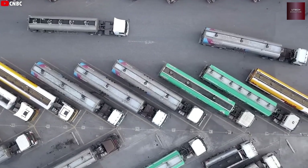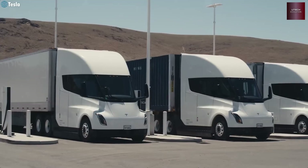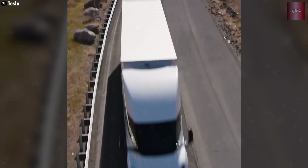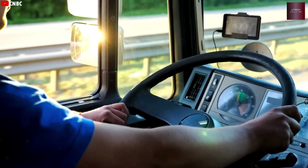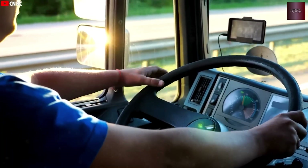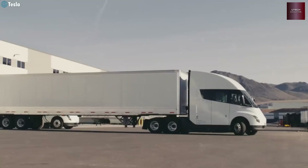Tesla Semi's fleet has already saved more than one million gallons of diesel — that's about $3.5 million saved — and it's helping small companies too. Tesla is also planning to add a sleeper cab version soon. Dan Priestley mentioned it himself; it's not just a rumor. This upgrade will let drivers rest comfortably on long trips. Fatigue is one of the biggest reasons for highway accidents, and having a built-in sleeper cab will change that.